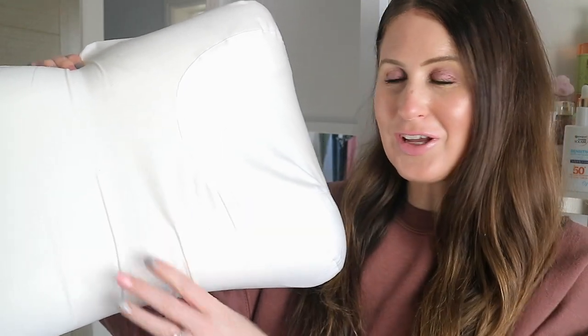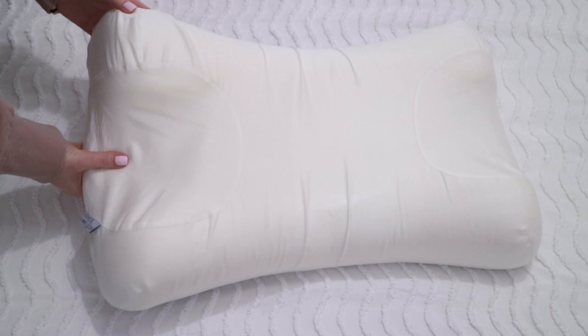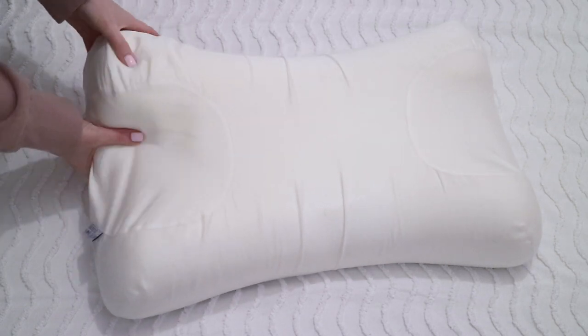Hi guys and welcome back. I hope you're all well. So today I have a brand new first impression on this Sleep and Glow anti-aging pillow. I will try and get it in the shop but I will have an insert as well because it is quite big.